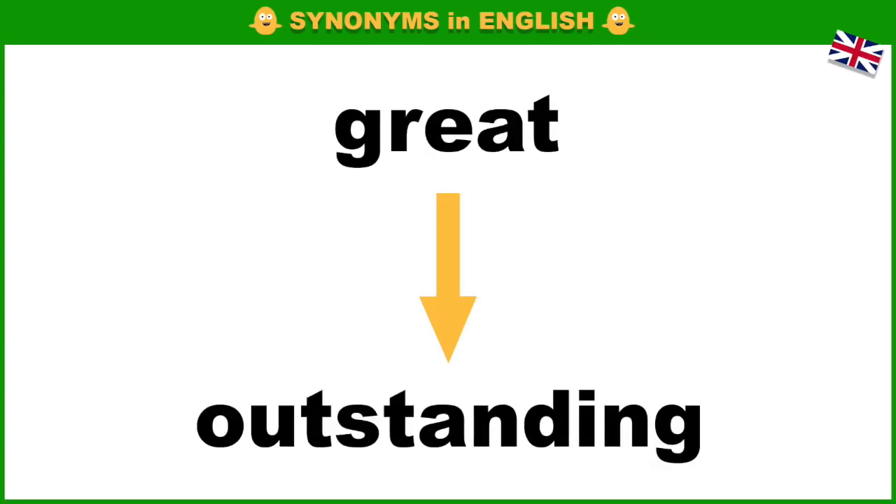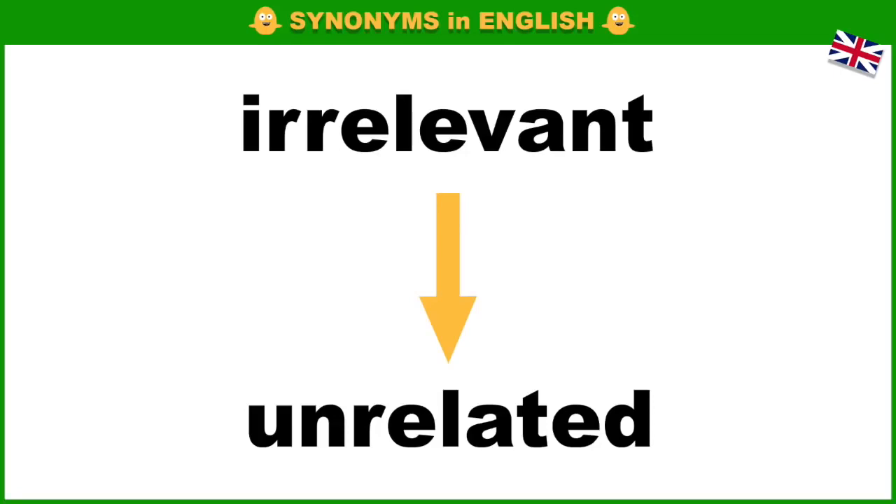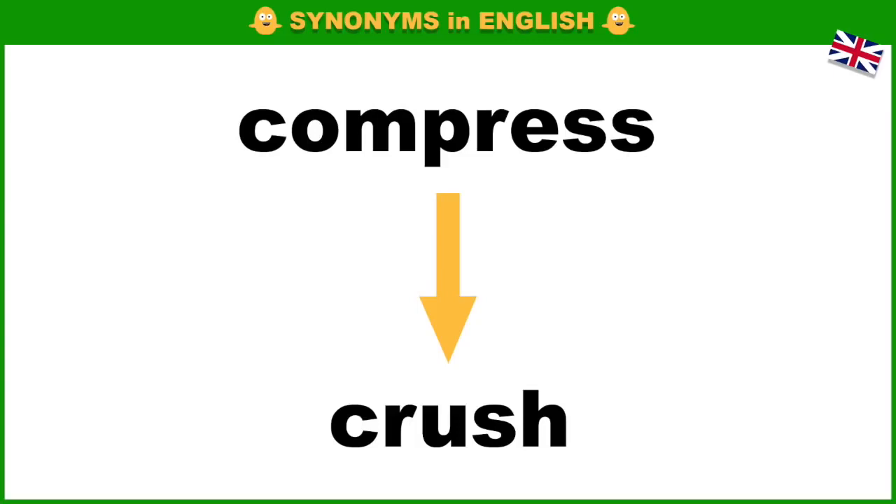Great, outstanding. Real, genuine. Irrelevant, unrelated. Bottom, base. Complex. Compress, crush.